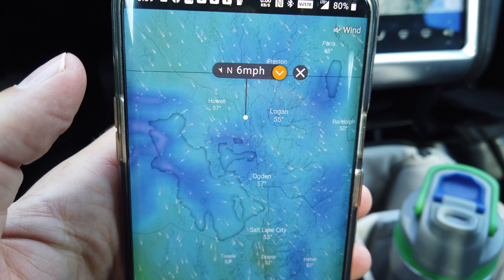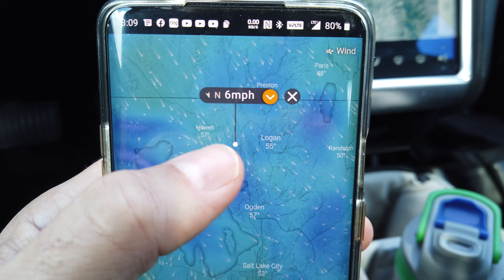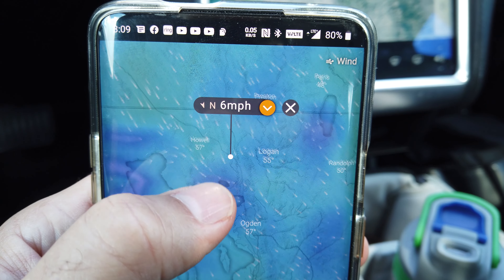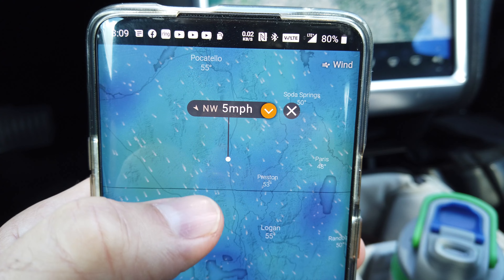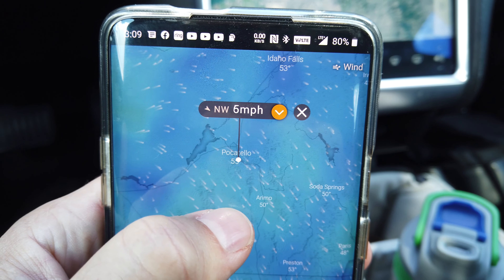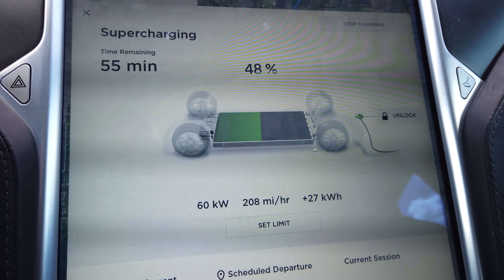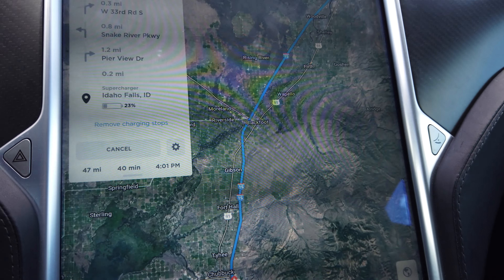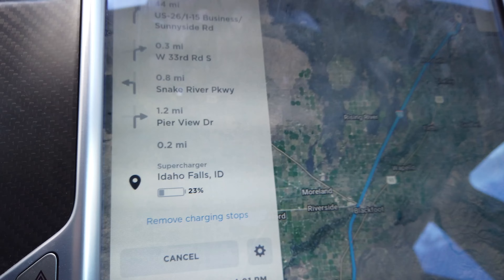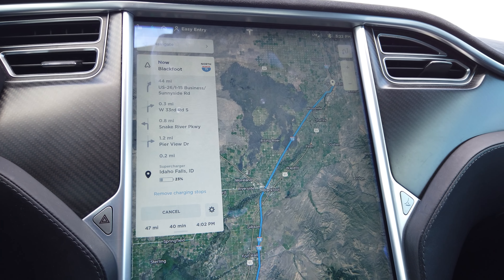One reason my energy consumption was a little high coming here is the headwind — coming from north to south, southeast a little bit. It was six miles per hour in Tremont and around seven at times, and six here in Pocatello. The battery is now charged up to 48% and it's estimating we'll arrive in Idaho Falls at 23%. I took a little bit longer than planned, but the car is ready to go, so I'm going to get started.